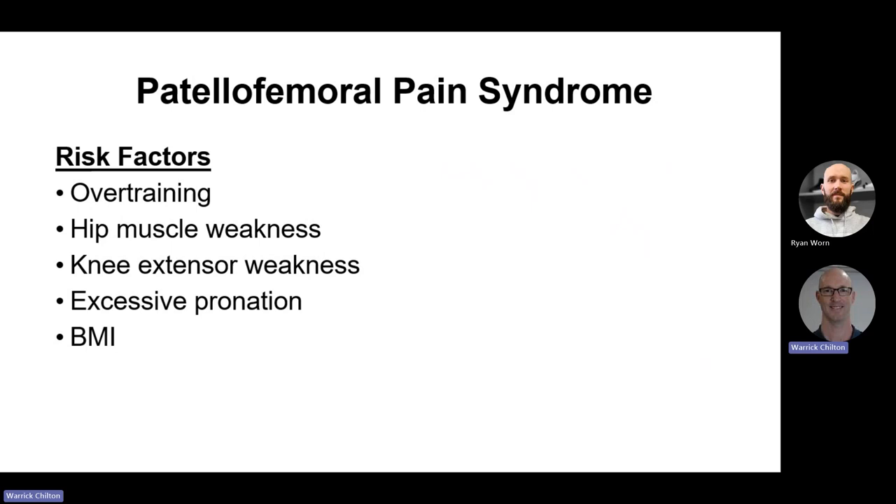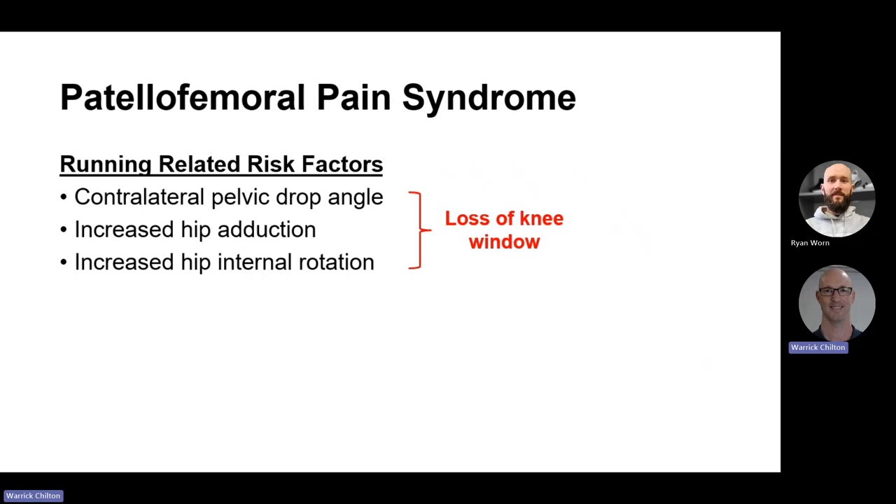Quad weakness is often overlooked here. With a strong quad, you get a good bend in your knee as you absorb impact. With weakness, you tend to land with a slightly stiffer knee — it's less work for the quadriceps — which means the force is dissipated through a much smaller area. The patella doesn't get to move through a large arc across the femur. Same amount of force in a smaller area — that's a recipe for a problem. Running-specific risk factors are pelvic drop, increased hip adduction in the knock-kneed scenario, and increased hip internal rotation — all contributing to loss of the knee window.